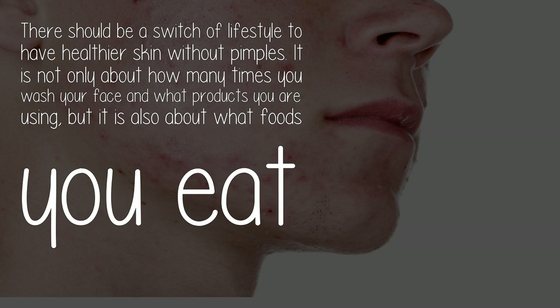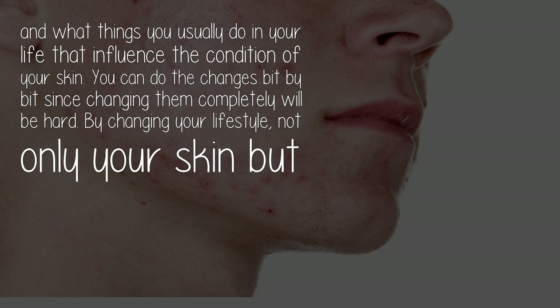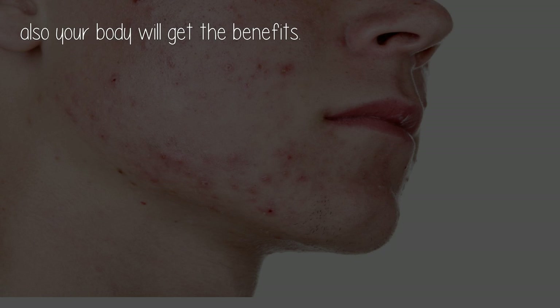There should be a switch of lifestyle for healthier skin without pimples. It is not only about how many times you wash your face and what products you are using, but also about what foods you eat and what things you do in your life that influence your skin. You can do the changes bit by bit, since changing completely will be hard. By changing your lifestyle, not only your skin but also your body will get the benefits.